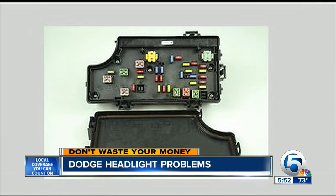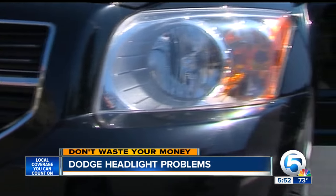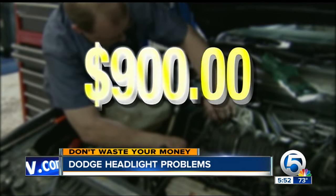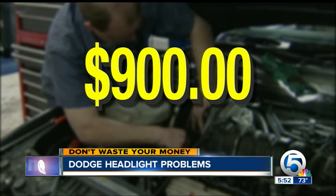According to mechanics, the Caliber and many other Dodges use a power module called a TIPM instead of a traditional fuse box to control the headlights. Val says one dealer wanted more than $900 to replace her car's TIPM.